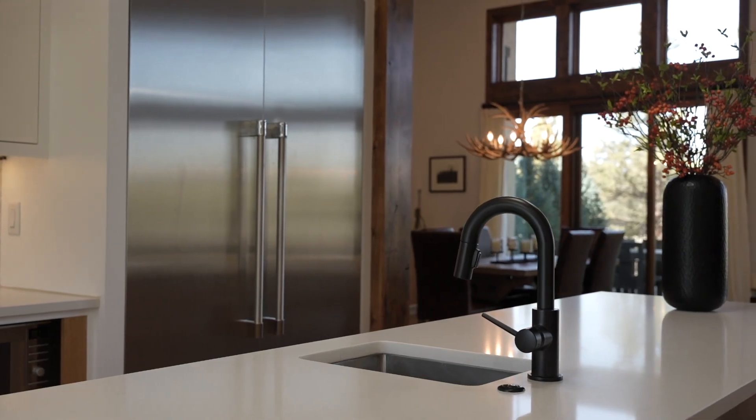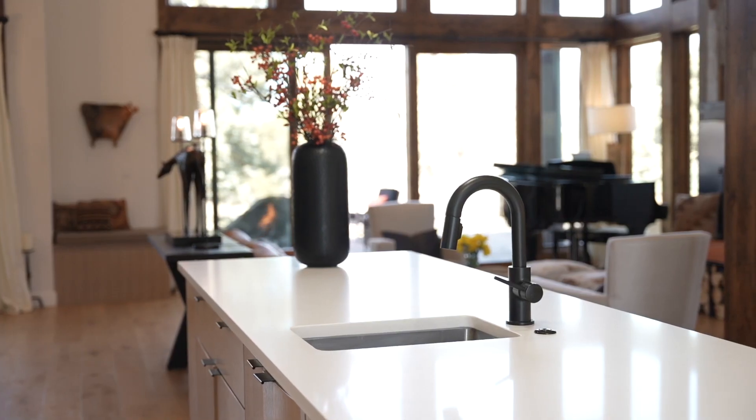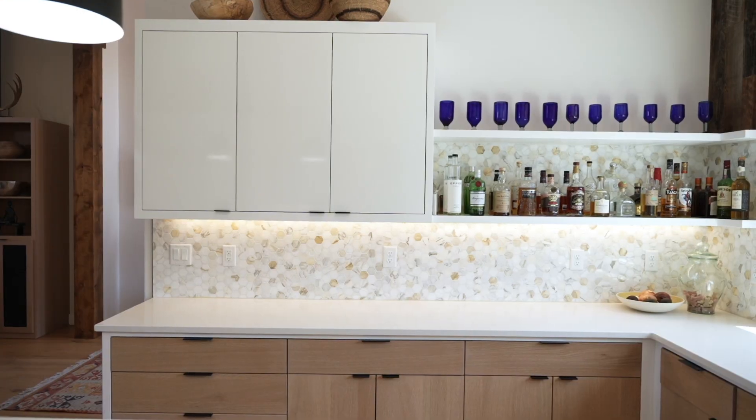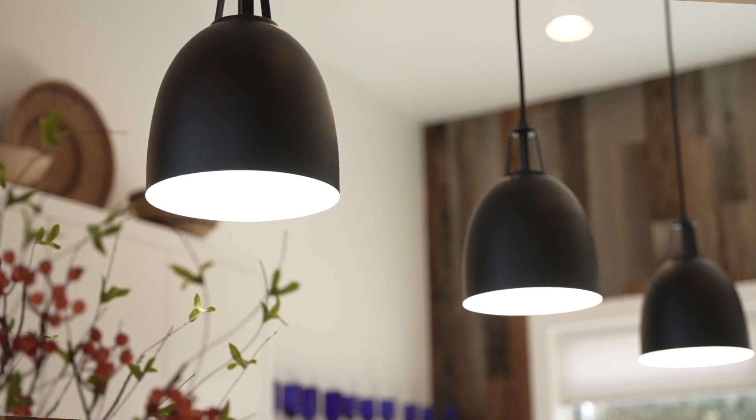The spacious kitchen with Thermador range and 48-inch refrigerator, sports countertops, marble tile backsplash, large island with second sink and bar stool space, plus the perfect blend of custom cabinetry and open shelving creates a sophisticated, modern space.